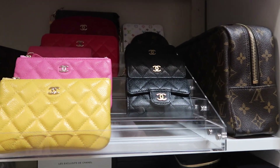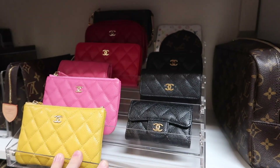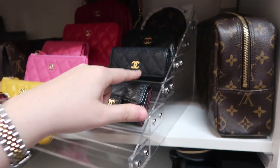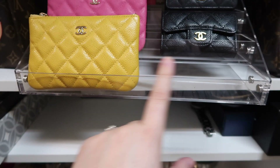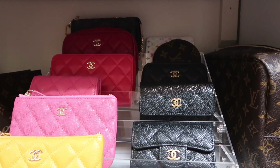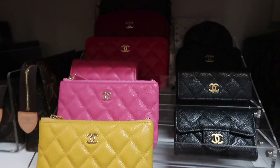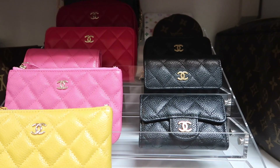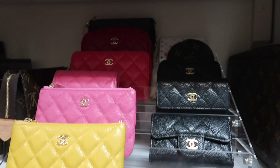I wanted something for the smaller SLGs and I came across this sunglasses holder. It has six tiers — you can fit about two pairs per tier, so roughly 12 pairs of sunglasses. But I have a few nice sunglasses that I mostly keep in my handbag or my car, so I don't really care about displaying them. I wanted something to display my smaller SLGs, and this is just perfect.